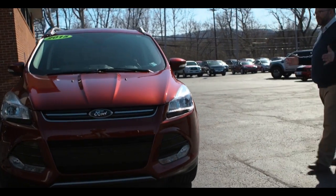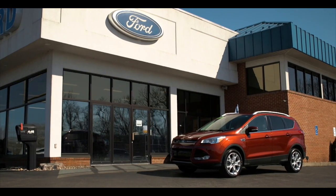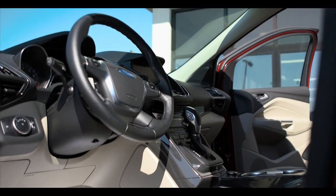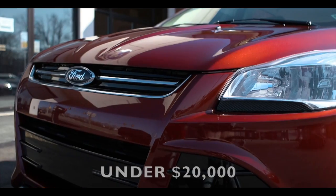This vehicle is hugely popular for a bunch of different reasons. It's versatile, the fuel mileage is fantastic, and from a price point, it's fantastic. This is the Titanium model, fully loaded, with heated seats, backup camera, and more for under $20,000.